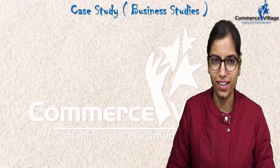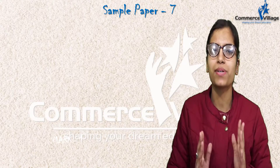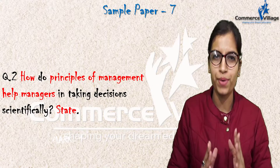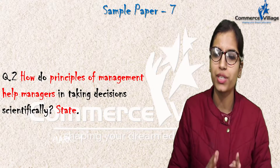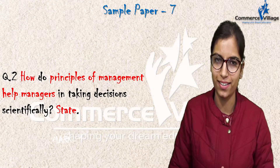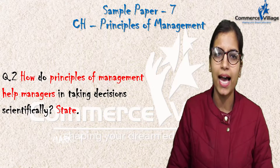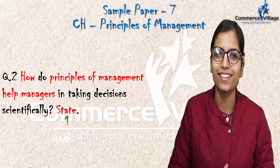Hello students, Priyanka here. We are discussing sample paper 7. Let's come to question 2. How do principles of management help managers to take decisions scientifically? This question is from the chapter on principles of management, and here you will be given one mark for stating the reason.